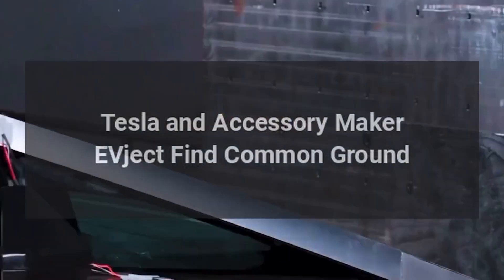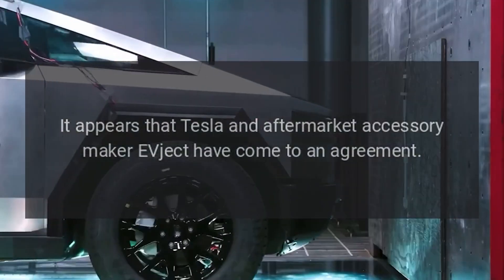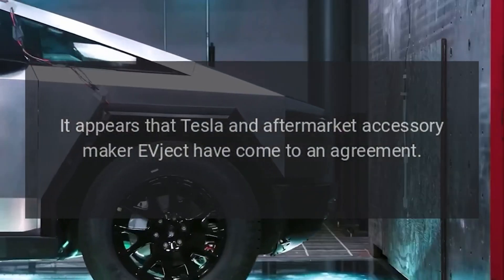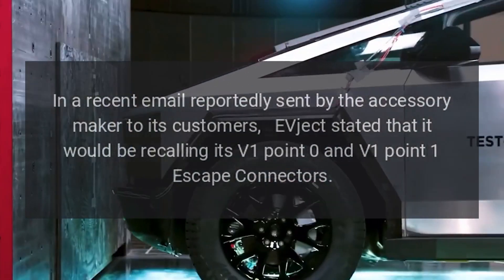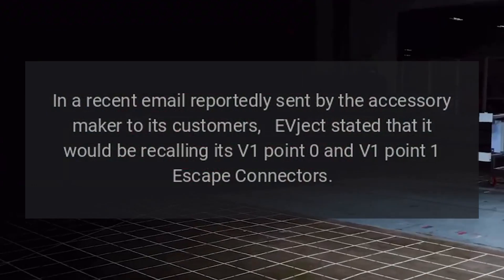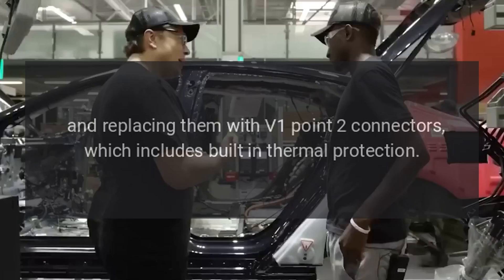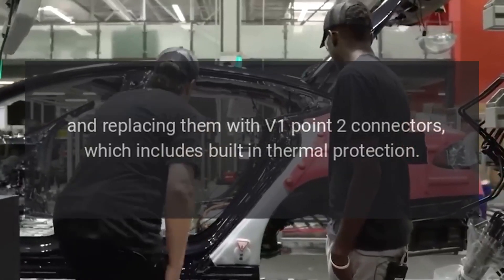Tesla and aftermarket accessory maker EVject have come to an agreement. In a recent email reportedly sent by the accessory maker to its customers, EVject stated that it would be recalling its V1.0 and V1.1 escape connectors and replacing them with V1.2 connectors, which includes built-in thermal protection.